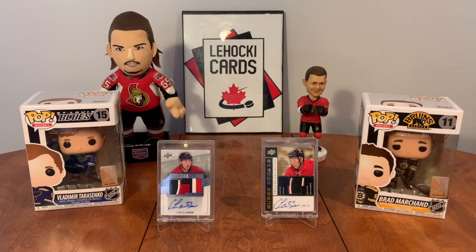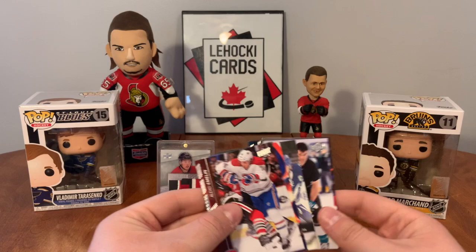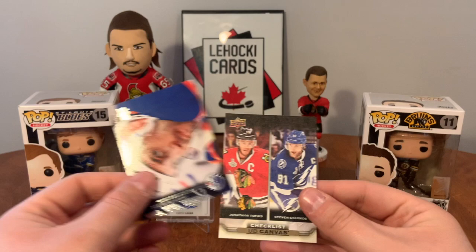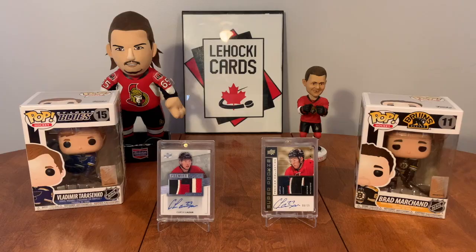Let's open up this pack here. I know it's probably nothing but... Canvas Marlo, Shane Doan, Emelin, Teddy Purcell. UD Canvas checklist - Taves and Stamkos.